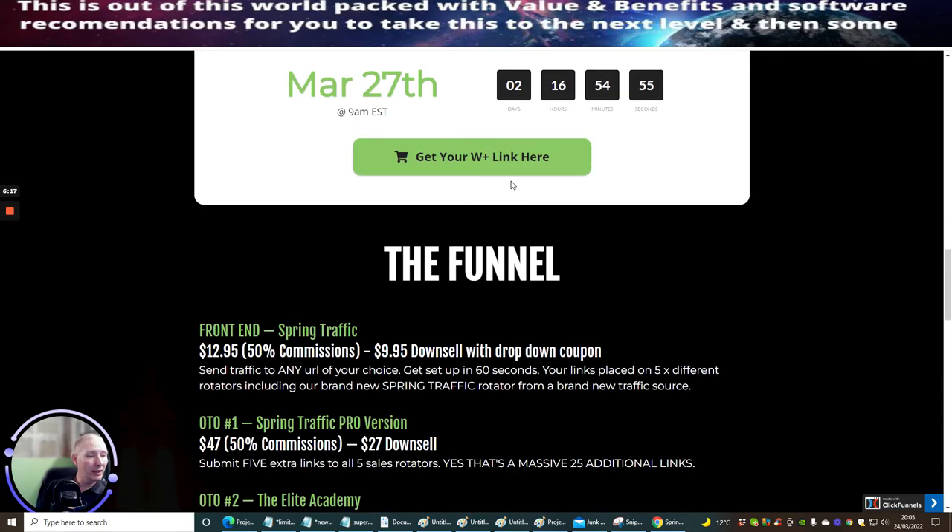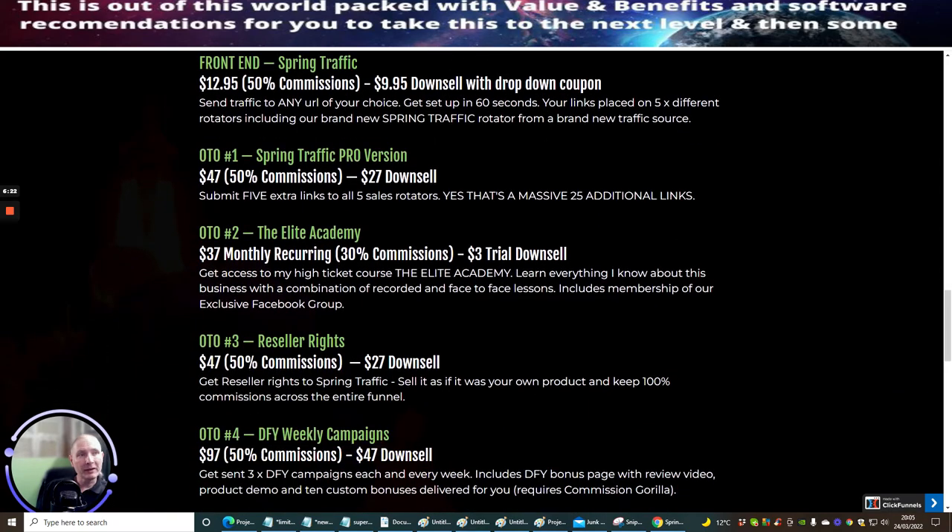So I want to show you the funnel, which is very important. The front end, Spring Traffic, is $12.95. It has a down sale of $9.95 — this is with the drop-down coupon I just pointed out. Send traffic to any URL of your choice, get set up in 60 seconds. Your link is placed on five different rotators, including a brand new Spring Traffic rotator from a brand new traffic source. I'm also giving you my Elite List Club as an extra traffic source you'll be able to use. It is a cracking bit of kit, and it is done for you. You'll get a video, go through the instructions — it takes a couple of minutes, it's so easy. You just send your affiliate links, and if anyone buys from you, you make commissions. That great money is going to go into your account.